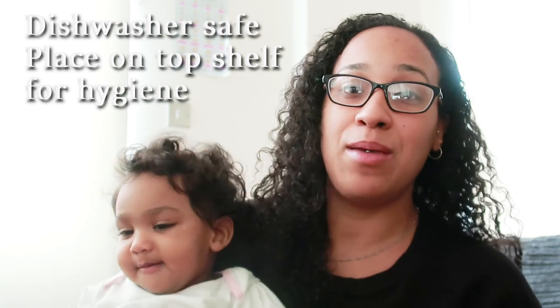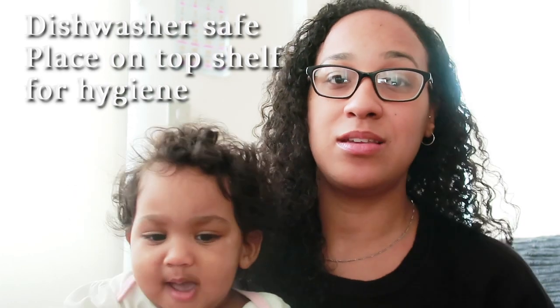The booster seat is also dishwasher safe. It can be a hassle having to keep cleaning the tray, but at least you can give it a good clean by putting it in the dishwasher.